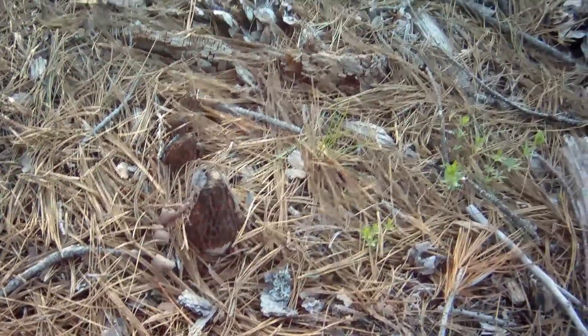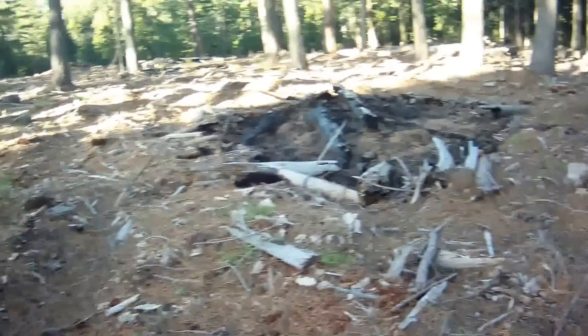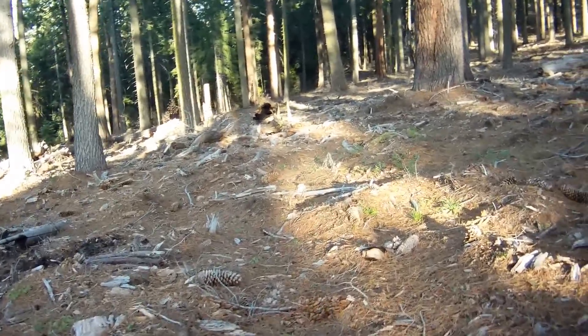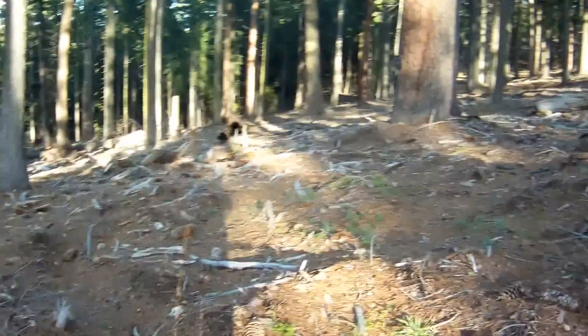Nice flush going on. I carry a thermometer with me, and when the soil reaches over 50 degrees the morels will be there. It's kind of a nice little tool you can use.